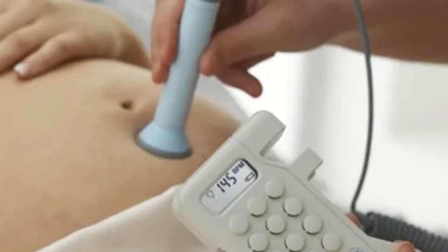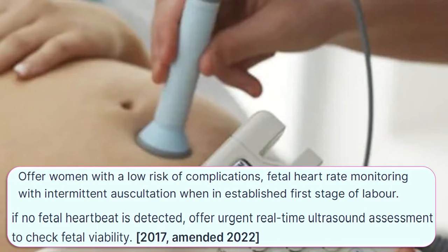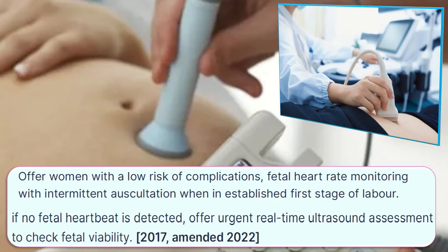Offer women with a low risk of complications fetal heart rate monitoring with intermittent auscultation when in established first stage of labor. We don't need continuous monitoring in low-risk patients. If no heartbeat is detected, offer urgent real-time ultrasound assessment to check fetal viability.